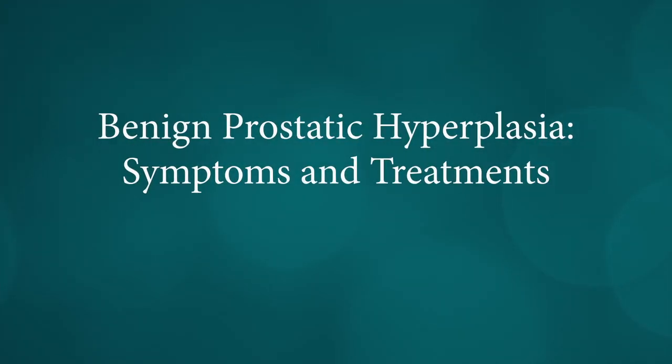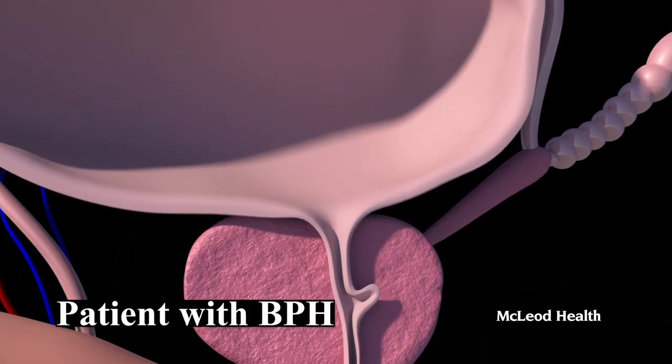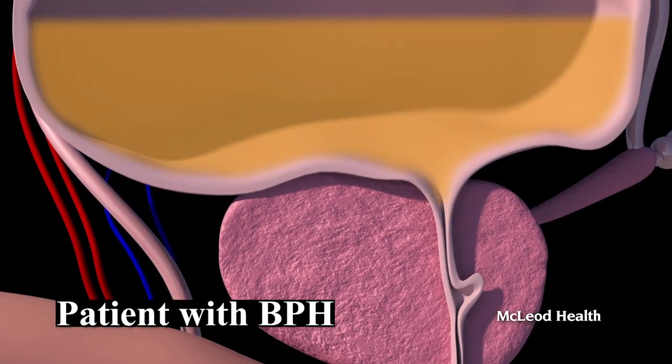Benign prostatic hyperplasia is a benign enlargement of the tissue involving the central portion of the prostate gland. When it occurs, it will cause obstruction to men's voiding — it can lower your stream flow, and it can cause frequency and urgency to void.